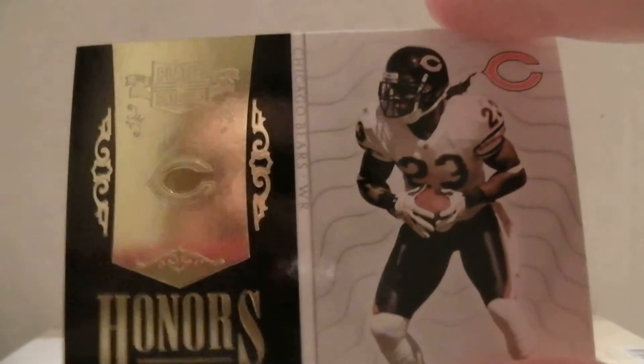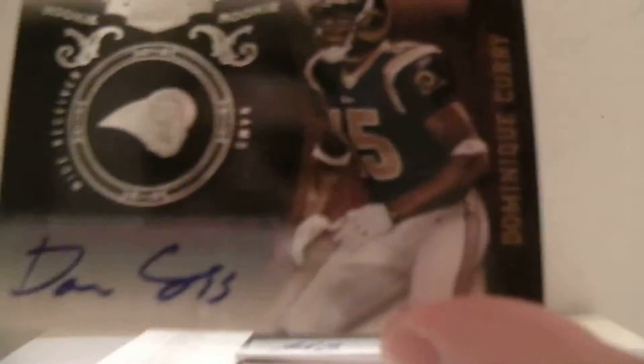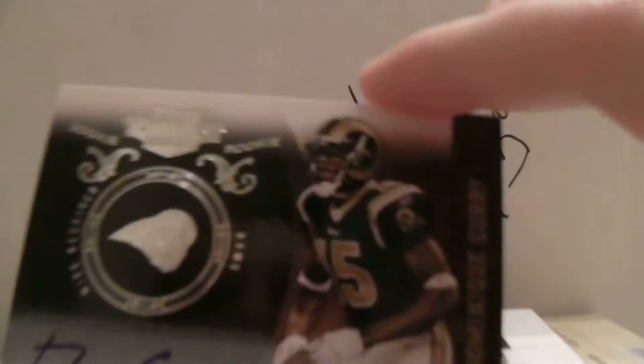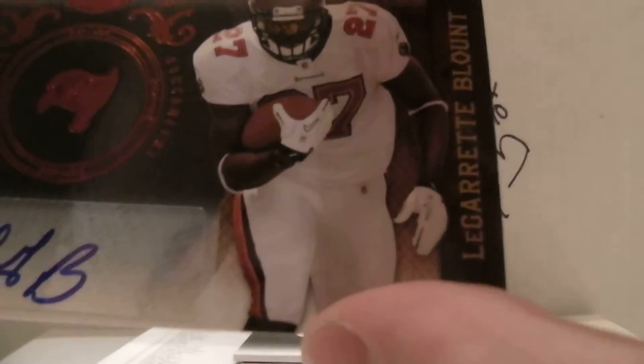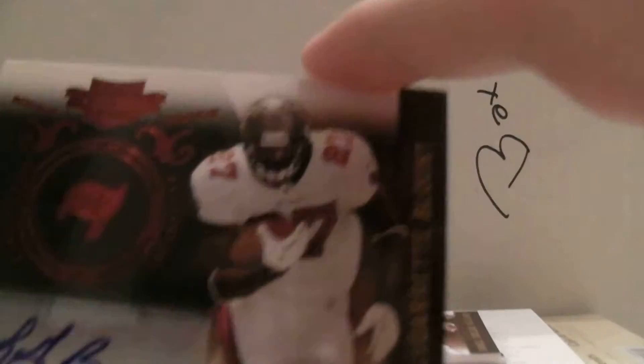Next one for De Baers — it's going to be Devin Hester Honors, $2.99. First auto is going to be for the Rams — we got Dominique Curry, number 9 out of 50. Nice hit for the Rams. And then we have LeGarrette Blunt for the Bucs — nice — on a $4.49.